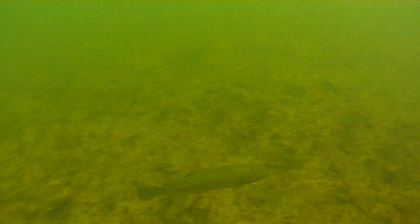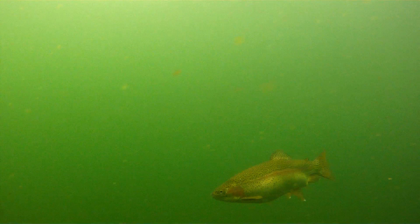They're feeding so heavily on something in that specific spot of the lake that they aren't going away. They're ignoring me — staying right there and feeding because they're in feed mode and they're not scared of me. I'm just hanging out down there with these trout. Look how fat some of these guys are, filling up on these aquatic insects.